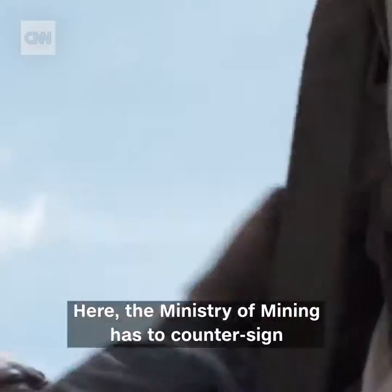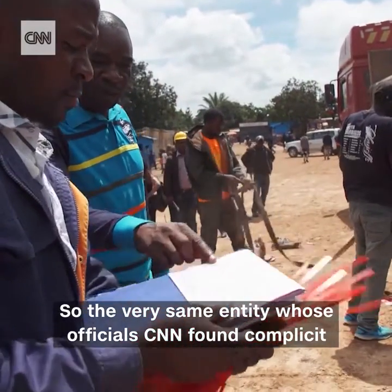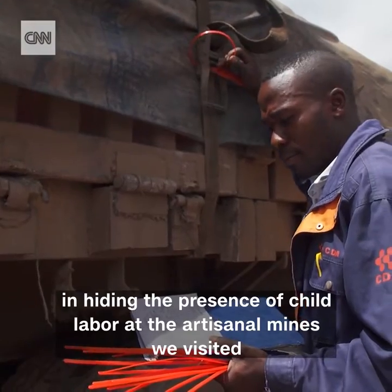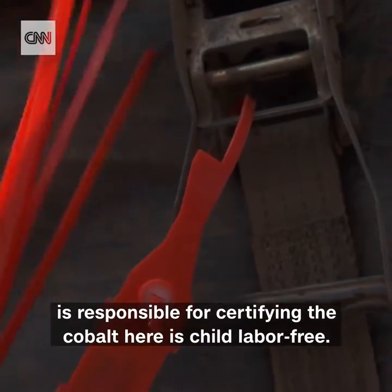Here, the Ministry of Mining has to countersign for the certificate of origin to be considered valid. So the very same entity whose official CNN found complicit in hiding the presence of child labor at the artisanal mines we visited is responsible for certifying the cobalt here is child labor free.